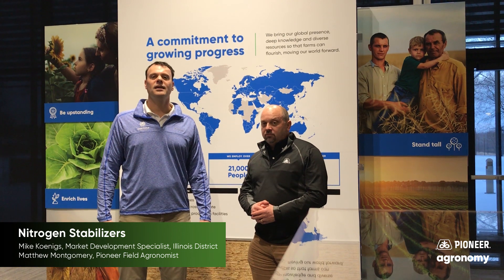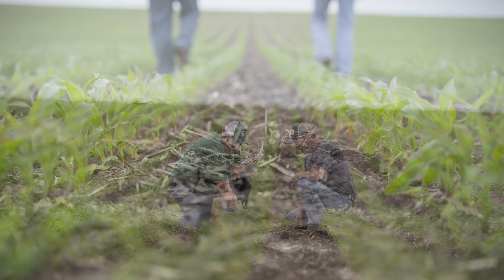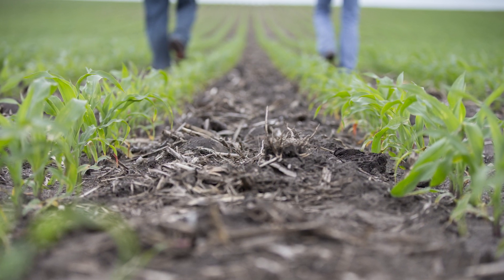Hello, my name is Mike Koenigs and I'm the market development specialist for Corteva Crop Protection in Illinois. And I'm Matt McEmery. I'm a field agronomist in the central and west central part of the state of Illinois for Pioneer.